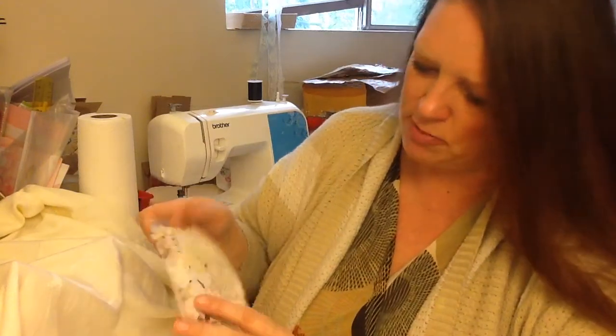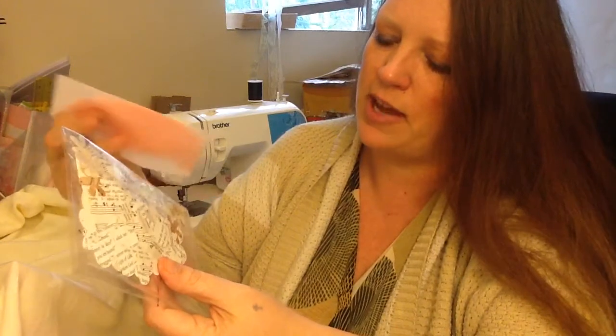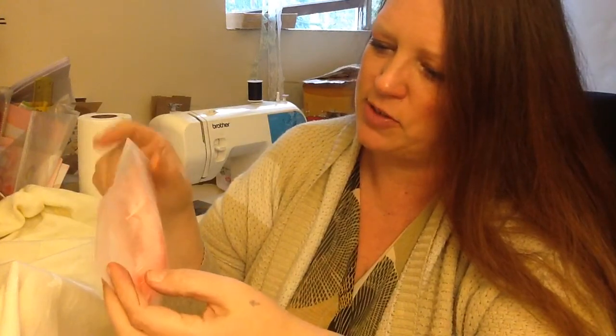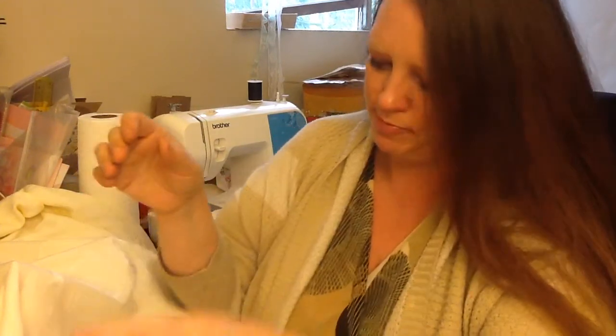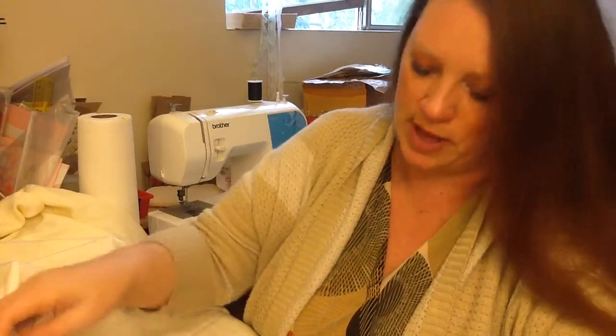I got a bunch of die cut flowers — I love those because I don't have many. And some really pretty pink feathers with another envelope. I love the feathers! And some more flowers — oh thank you so much!